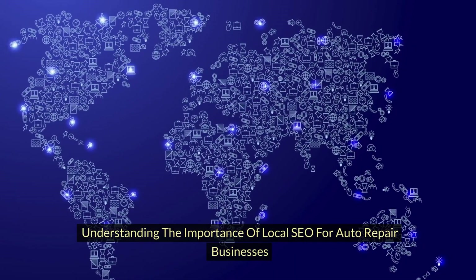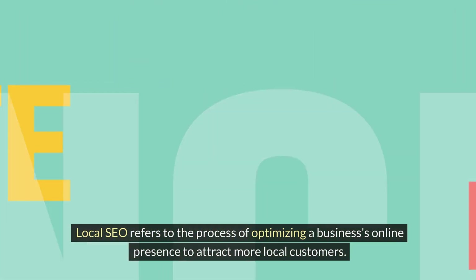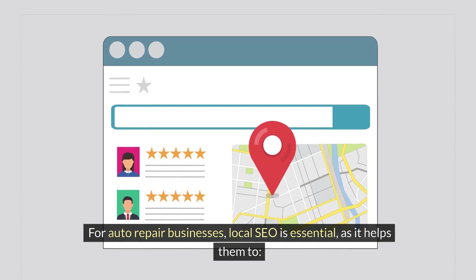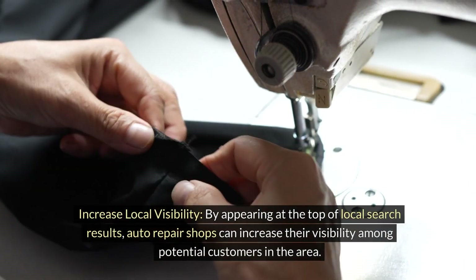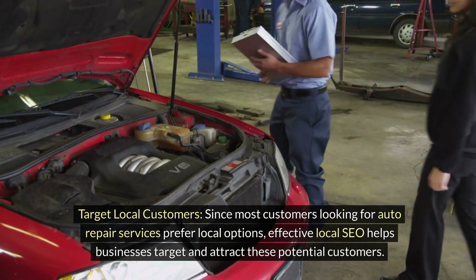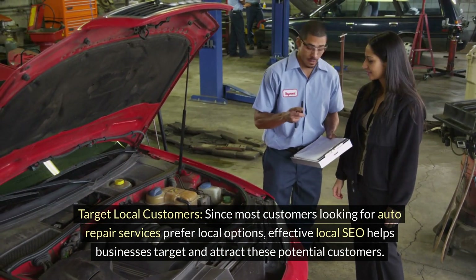Understanding the importance of local SEO for auto repair businesses: Local SEO refers to the process of optimizing a business's online presence to attract more local customers. For auto repair businesses, local SEO is essential, as it helps them to increase local visibility. By appearing at the top of local search results, auto repair shops can increase their visibility among potential customers in the area and target local customers. Since most customers looking for auto repair services prefer local options, effective local SEO helps businesses target and attract these potential customers.